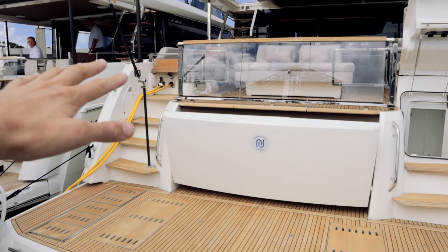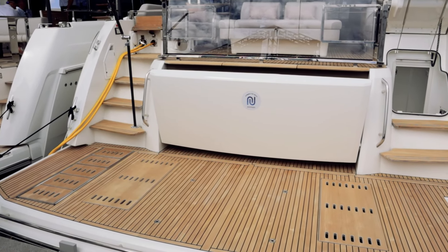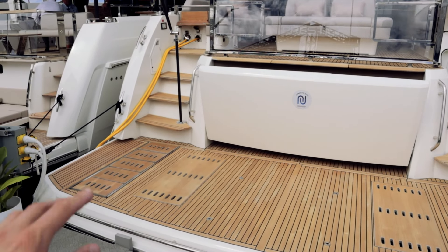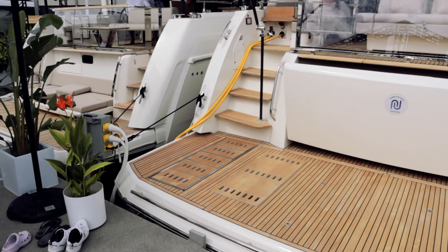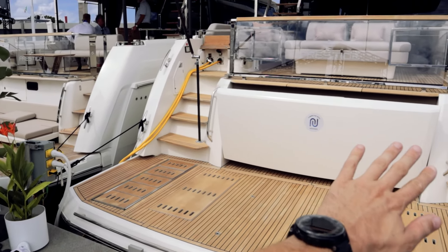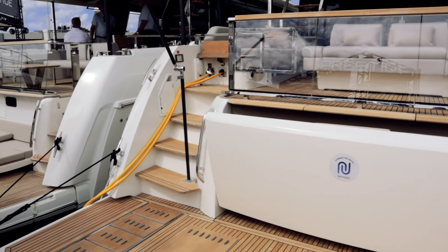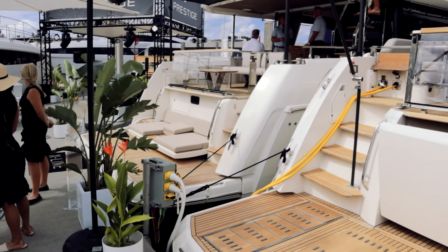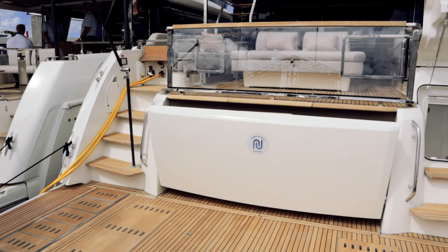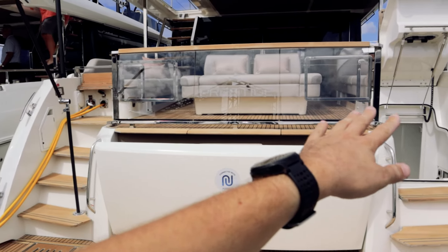Immediately we are greeted by this really large high-low platform. You could put a tender or jet ski on the back of that if you'd like. Stairs will form when you put the platform down. There's a folded-up lounge seating area, much like you see on the X60 model, so that's just put away on this one right now. Very similar layout across the back, with stairs on either side.